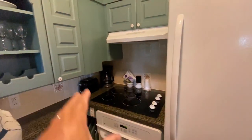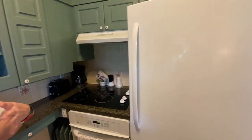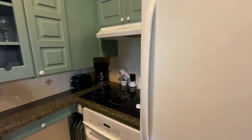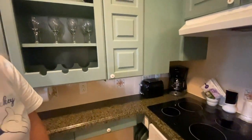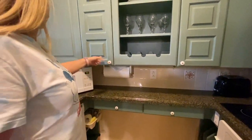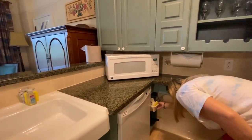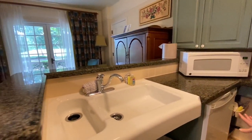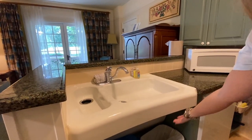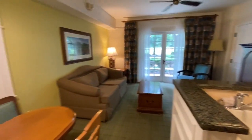This area looks like it was designed compact - they were trying to fit everything into the square footage. Fridge, freezer, oven, stove, coffee maker, toaster, all the silverware, plates, glasses, measuring cups - everything you could need. Cleaning supplies, pots and pans down there, microwave, dishwasher. Nice sink, though I don't like it open - maybe they could have put a curtain there.